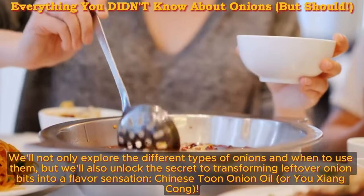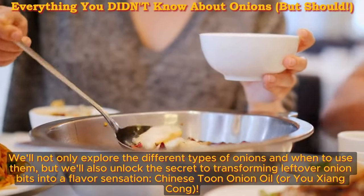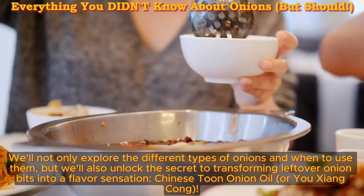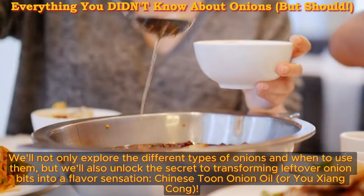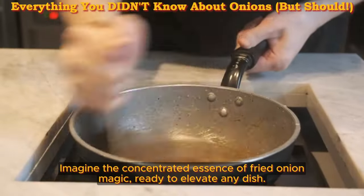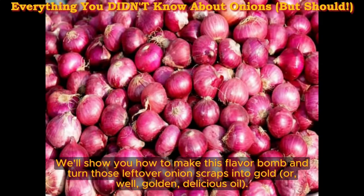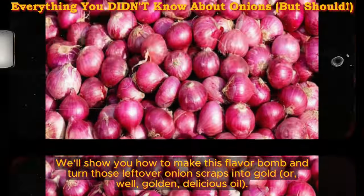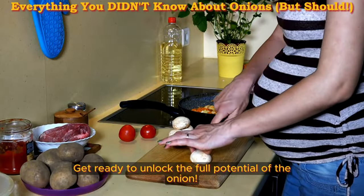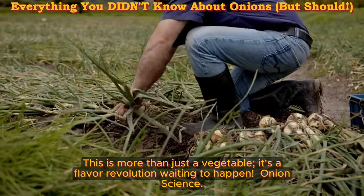We'll not only explore the different types of onions and when to use them, but we'll also unlock the secret to transforming leftover onion bits into a flavor sensation — Chinese toon onion oil, or yuxi yang khan. This isn't your average cooking oil. Imagine the concentrated essence of fried onion magic, ready to elevate any dish. We'll show you how to make this flavor bomb and turn those leftover onion scraps into golden, delicious oil. Get ready to unlock the full potential of the onion — this is a flavor revolution waiting to happen.